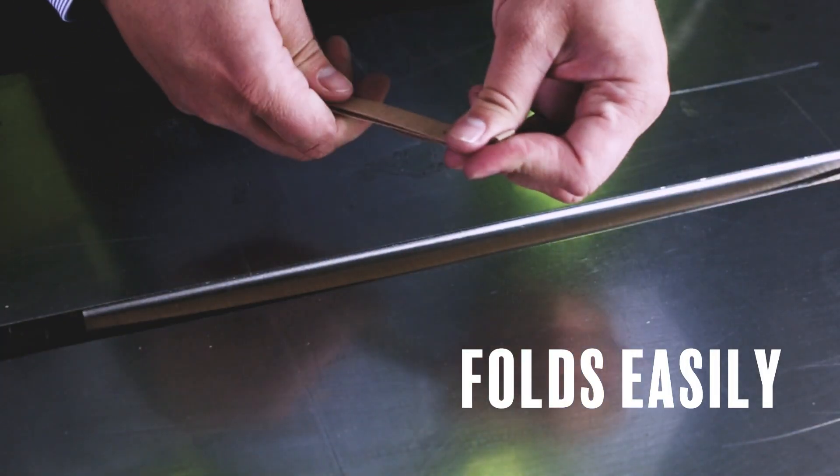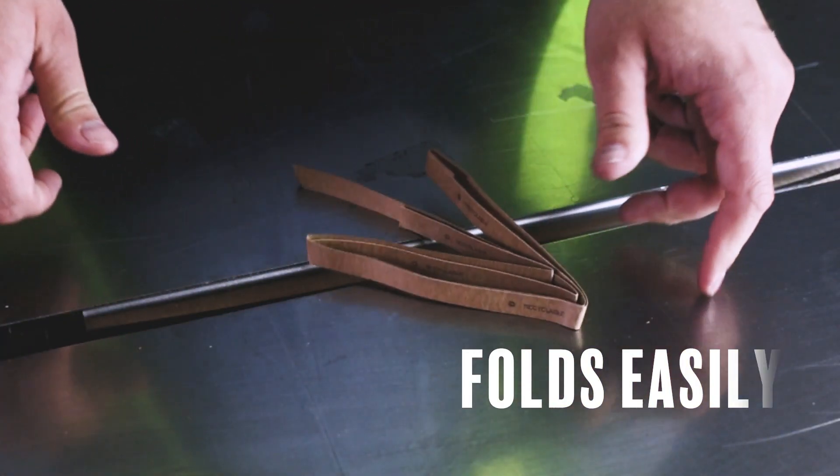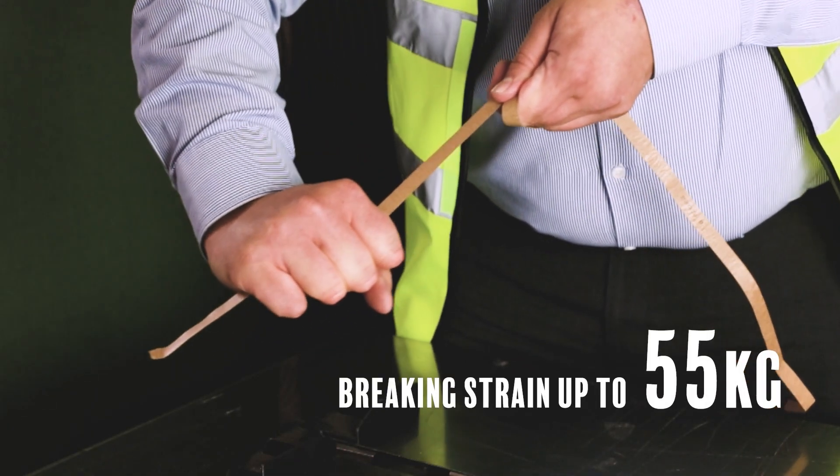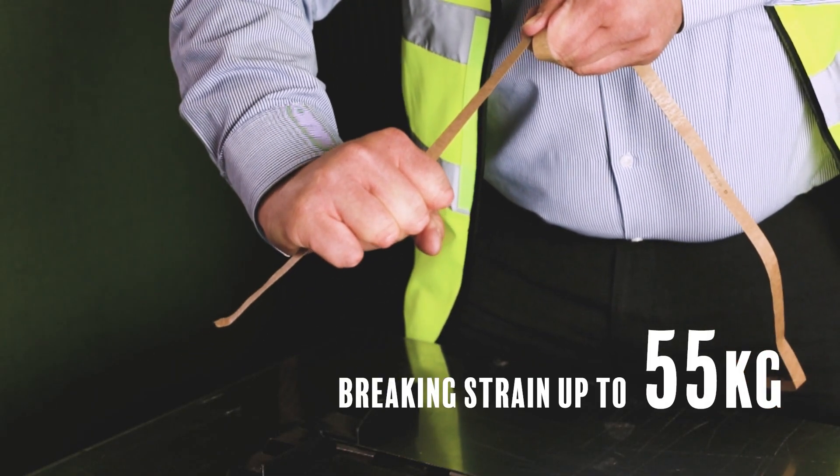EcoStrap folds easily, which makes it much easier to handle than traditional strapping. EcoStrap has a breaking strain of up to 55kg, which is strong enough to cope with the majority of your parcel packaging needs.